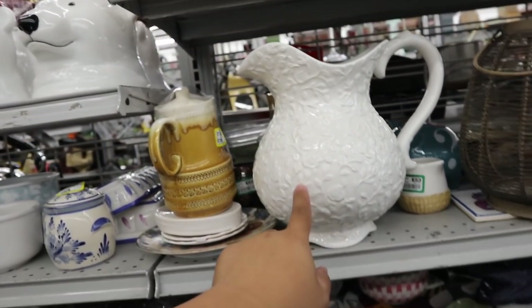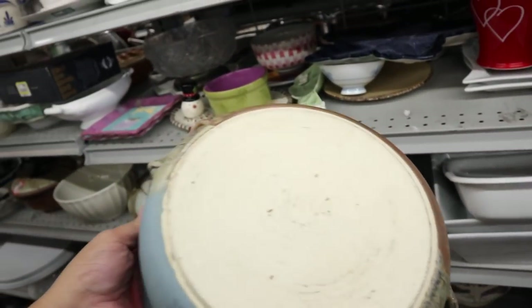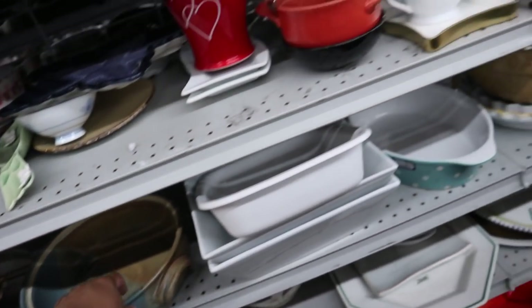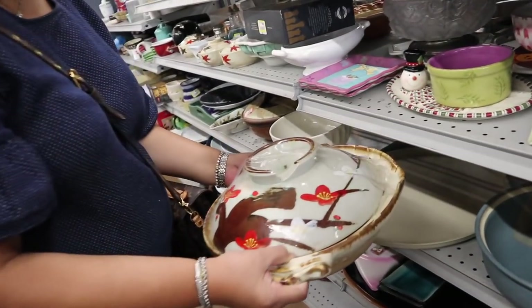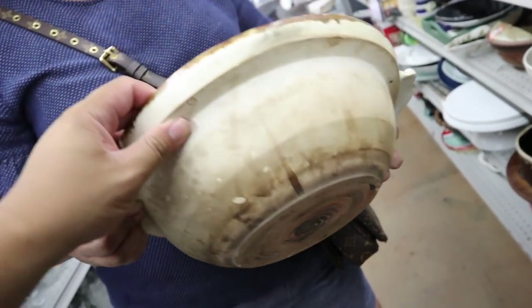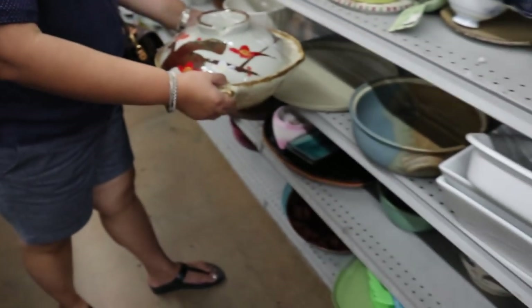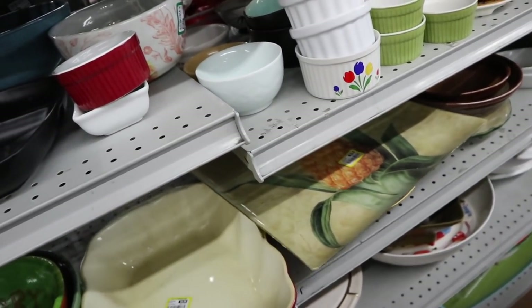Mom, look how cute this is. I have some boxes — look how cute this is. Can you imagine your little plants in there? Oh, look at this — it's like the one that James gave me. Yeah, from Japan. Is that broken? No, it's supposed to be like that. It has Japanese writing underneath. That's cool. What is it? It's $8 — it's a nice one for $10.